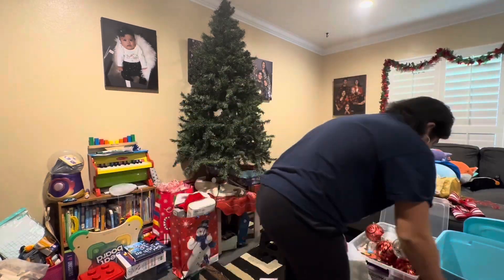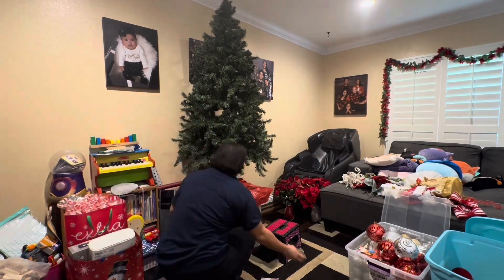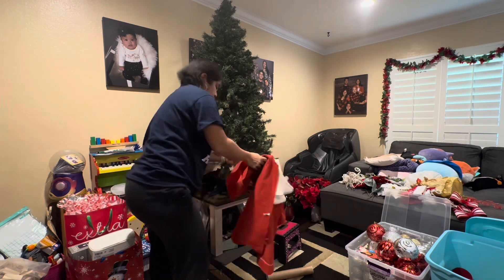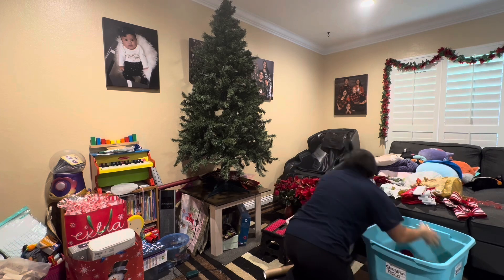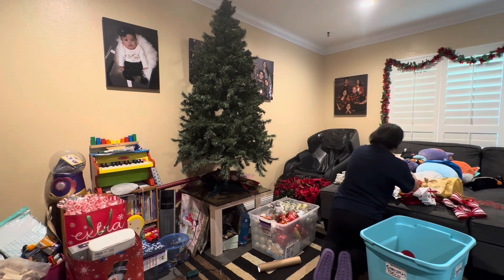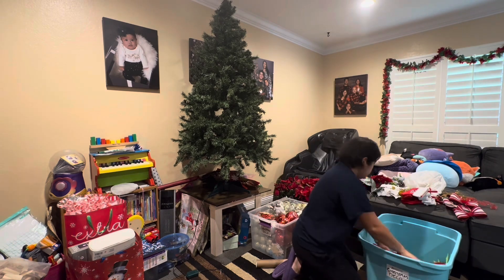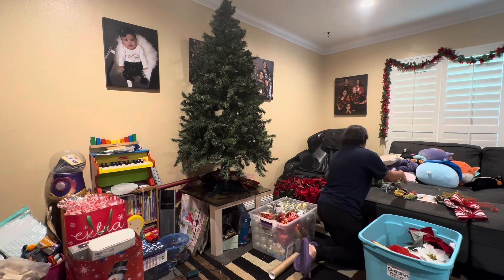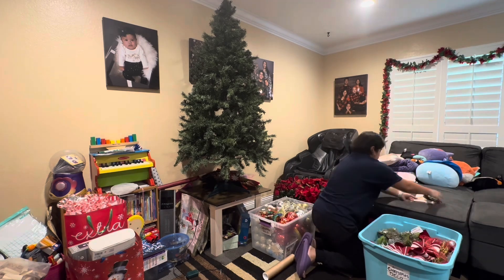Now that all the decorations are off the tree I'm going to start taking the tree down. I did notice there are a lot of gifts under here that the kids received and I'll have to find a home for those. But before I do the tree I want to put away all the decorations first. I'm trying to put them in each of the boxes — since I haven't purchased any new decorations, all of these should still fit.